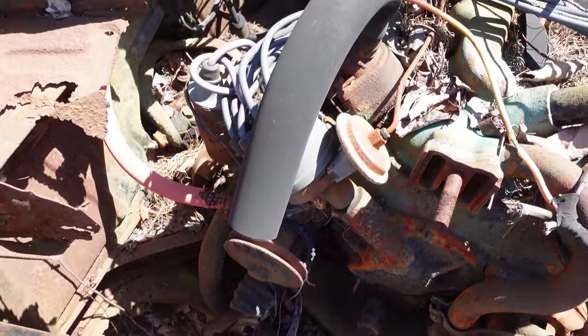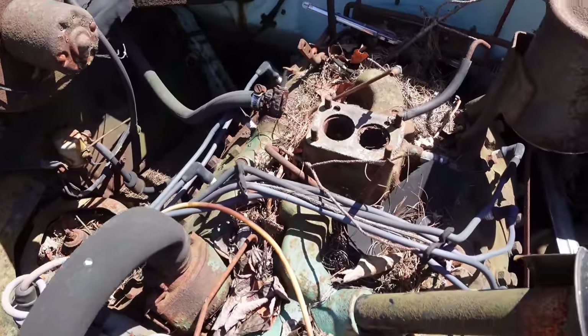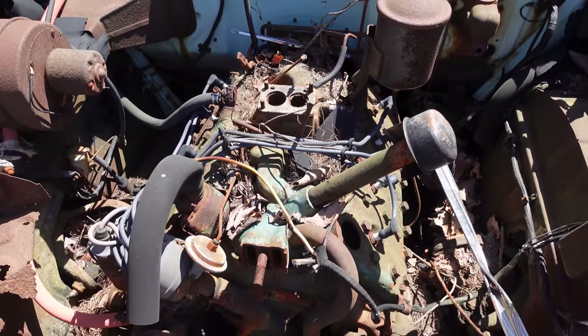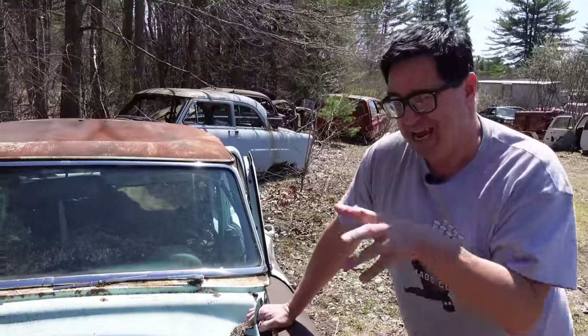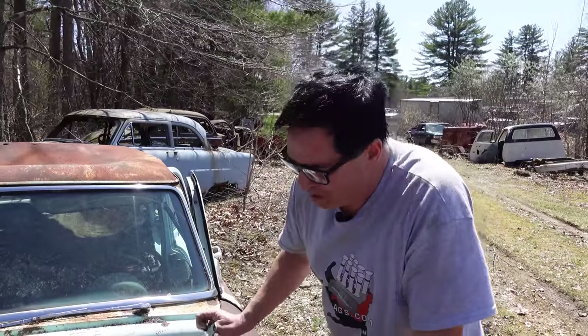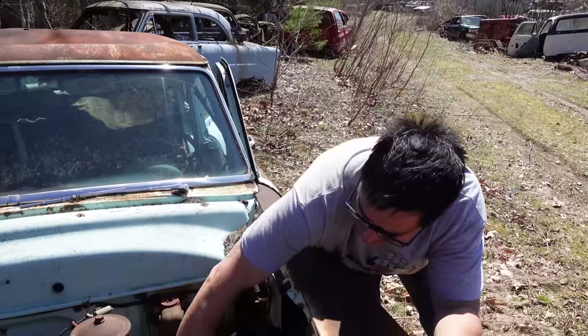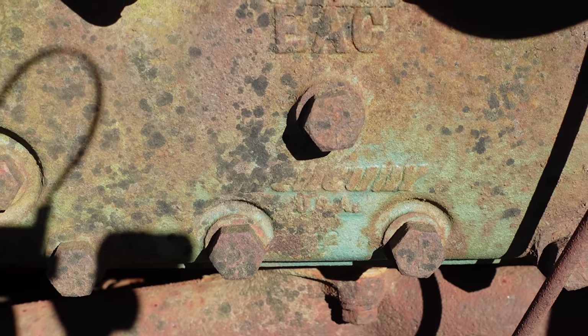Now the problem is this is a very undersquare engine. The bore is 3.19 inches and the stroke is four inches, so this thing is a long-stroke, low-rev engine. That said, the flathead is known for going maybe 4,800 rpm, so the rpm stuff isn't that big of a deal. If you look here on the cylinder head, you can see the word Mercury right there, which is another way to identify this as a Mercury and not a Ford.